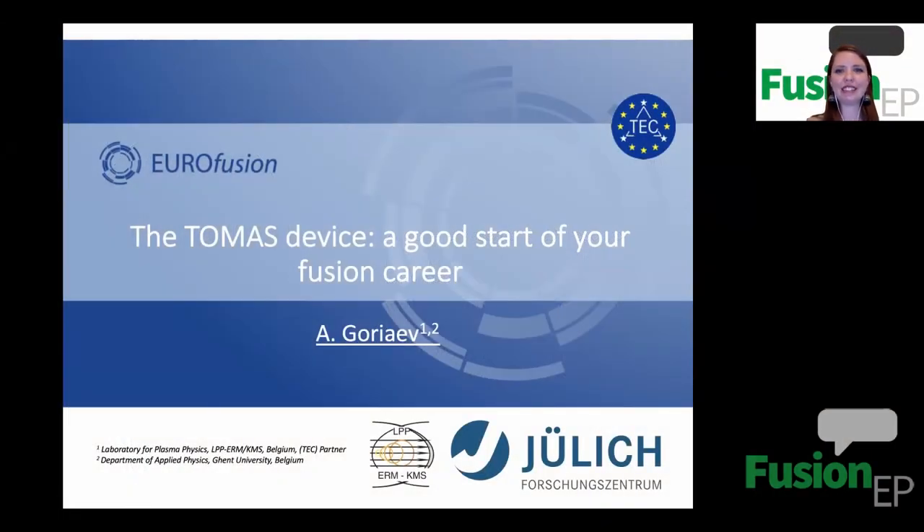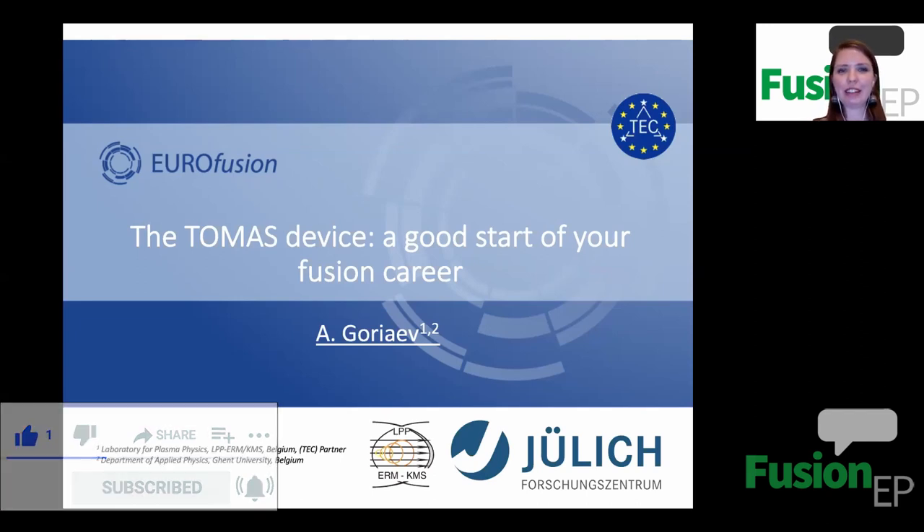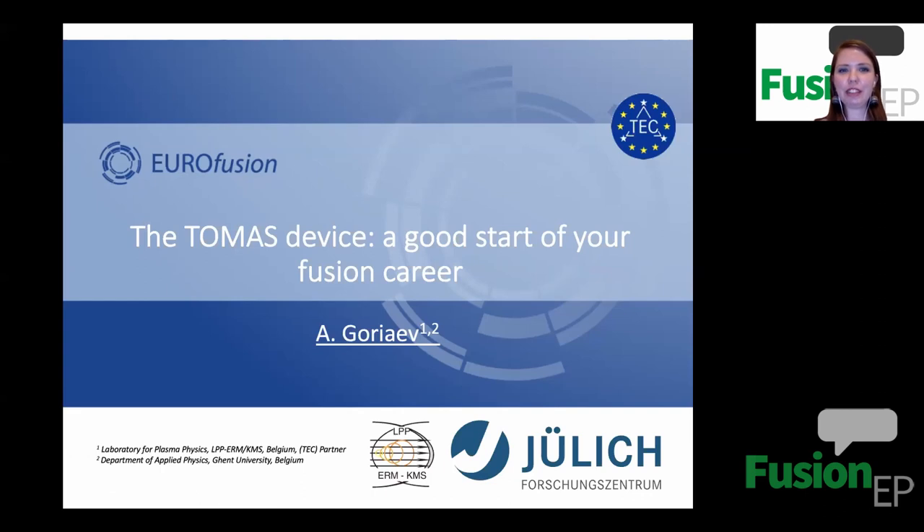Welcome to Fusion Science and Engineering. I'm Katarina and today it's my pleasure to introduce you to an alumni of the Fusion Review Master Programme, Andrey Gorayev, who will be talking about the THOMAS Device. Andrey is doing his PhD in the Laboratory of Plasma Physics in Royal Military Academy in Belgium, Brussels, and also in collaboration with the Department of Applied Physics in Ghent University in Belgium. I'm looking forward to hearing about Andrey's topic.